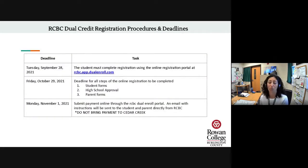If that's something you want to consider, please be mindful of these dates — the RCBC deadlines are coming up soon. By Tuesday, September 28th, you must complete your registration using the online registration portal linked there. You'll then complete the final steps — steps one, two, and three: student forms, high school approval, and parent forms — all by Friday, October 29th. By Monday, November 1st, online payment will be due, made directly through the RCBC dual enrollment portal. You'll receive an email from RCBC with those instructions. Please do not bring your payment to Cedar Creek; payments go directly to the college.